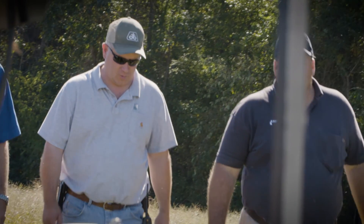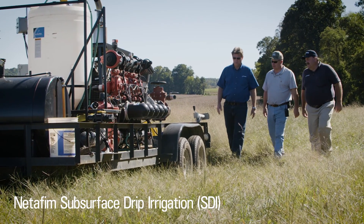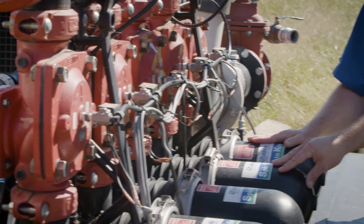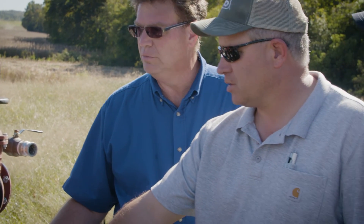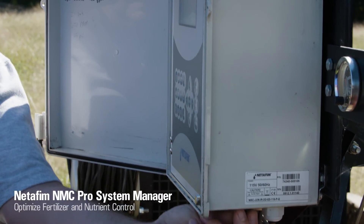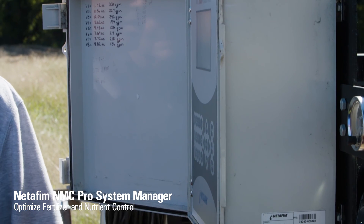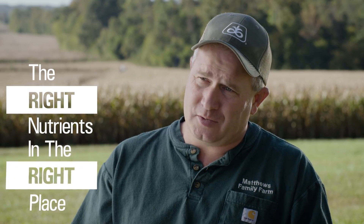We've got the Netafim SDI subsurface drip irrigation. With the multiple soil types, it's just a really good fit for our operation. The fertigation aspect is something we really weren't looking at to start with, but there's a lot to gain by that. We run an NMC — it's a computer that programs in how much fertilizer is going to go in. It controls all the parameters of the irrigation, so when we're growing a crop, we can put the right nutrients in the right place through that drip.